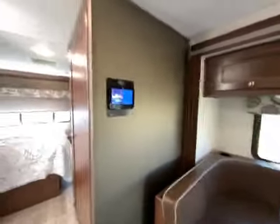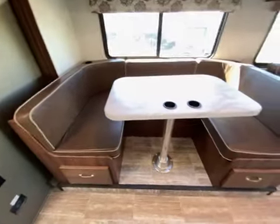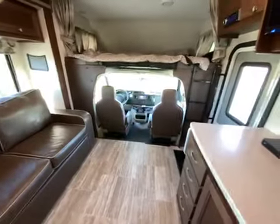And here's the control panel. Here's the dining area that turns into a bed for two, and the couch that turns into a bed for two. So it's a high-tech home on wheels.